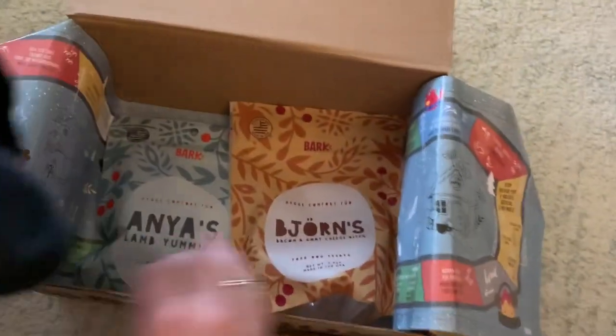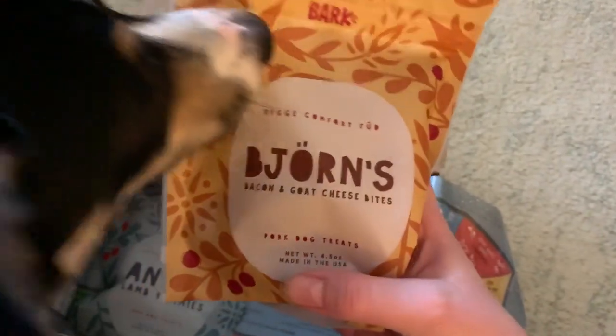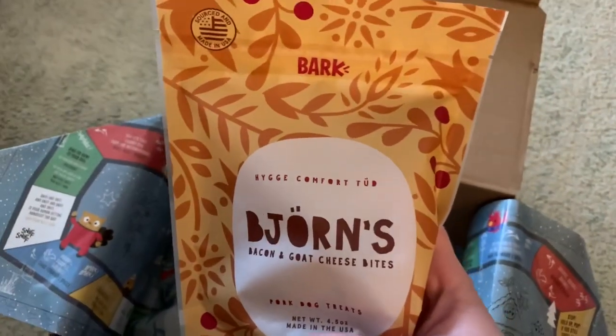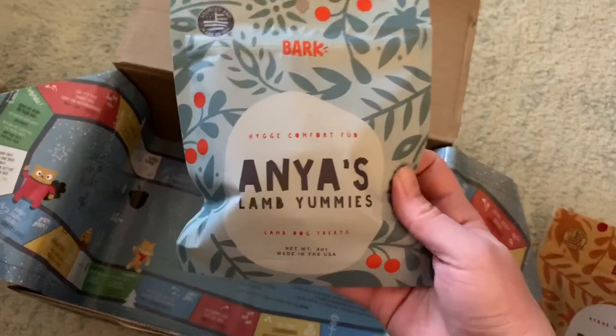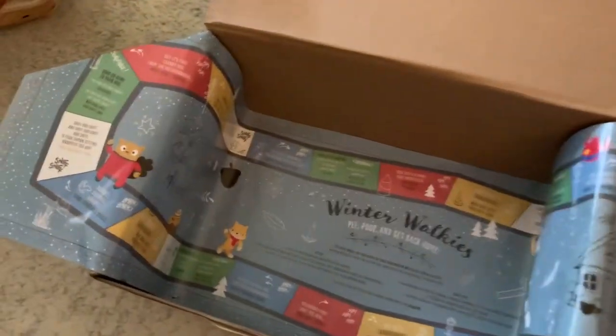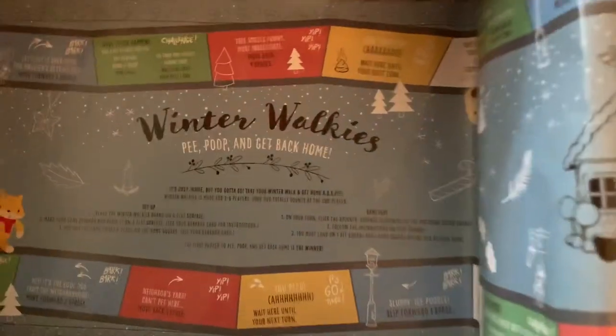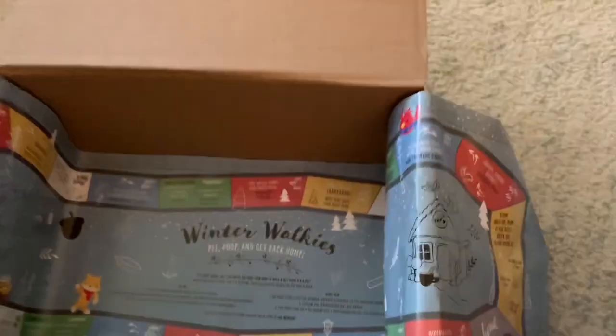The treats this month — it looks like we get a board game to play. There are Bon Journe's Bacon and Goat Cheese Bites. Wow, that sounds fancy — we're gonna have to do a video on these. And Anna's Lamb Yummies. Wow, these are like the fanciest sounding treats she's ever had. And it looks like it's winter walkies — pee, poop, and get back home. Aw, it sounds like the typical doggy walk.